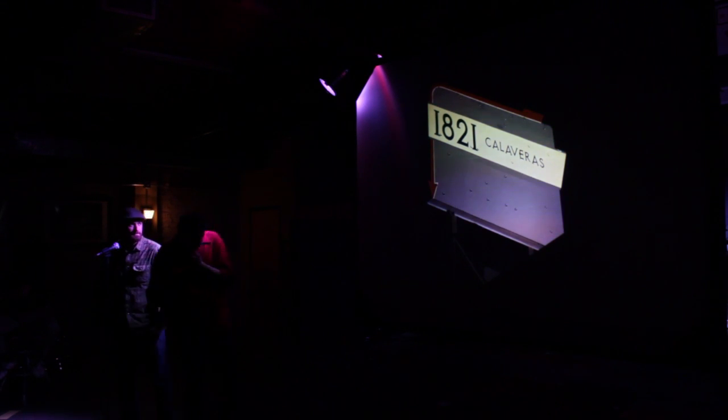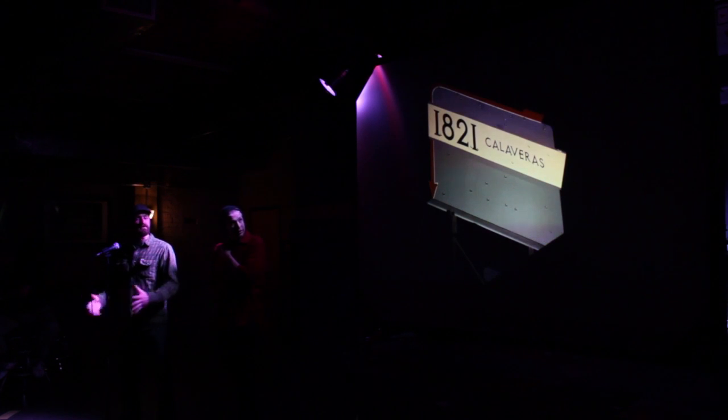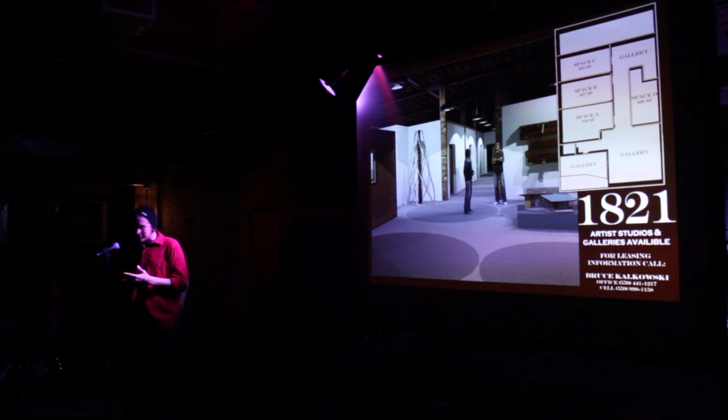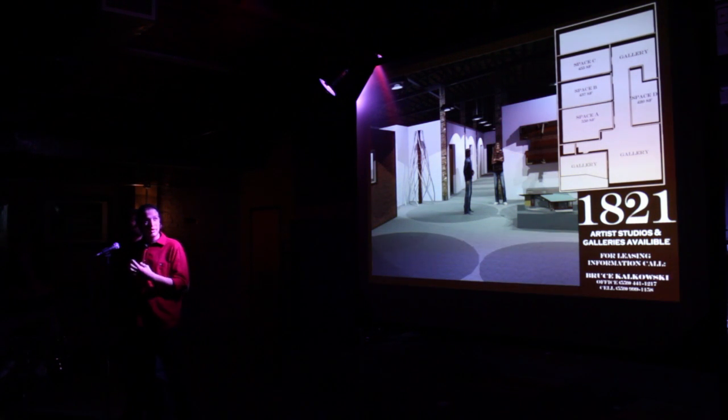Right now we're working on a project at 1821 Calaveras, on Broadway and Calaveras — it's right down the street. It's going to be artist studios and gallery spaces, which Fresno would love to have. What you're going to see in the next slide is the rendered image of the finished project and the floor plan. We have five spaces: four rentable artist studios, three galleries, and a workspace in the back.